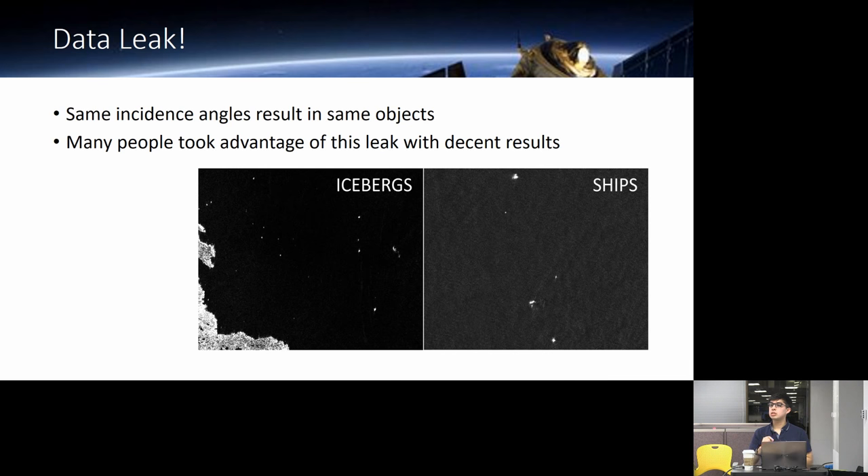Ducky asks whether the incidence angle described the latitude, since the satellite might be in a different position — for instance, icebergs being at the South Pole and ships at 40 degrees north. Whether the incidence angle gave you the latitude is unclear. Many people just used the incidence angle as-is without any concept of latitude or longitude.